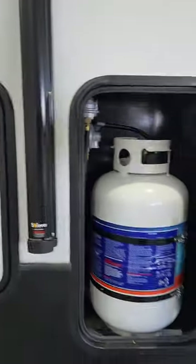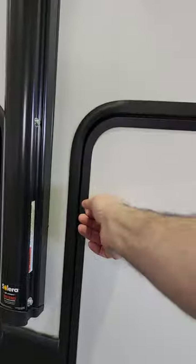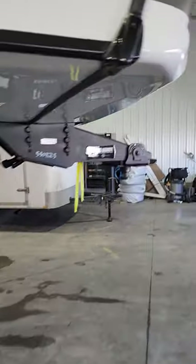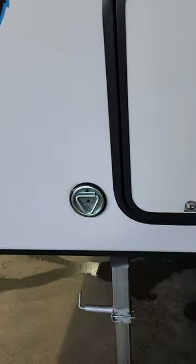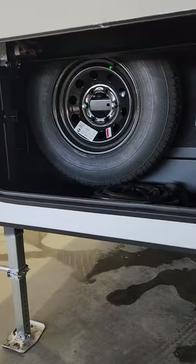Slam latches on all the doors. We've got nice propane tanks — two thirties, one on each side. Look at that Road Armor hitch pin with the pivot head, which helps you avoid the chucking a bit. And that hook there is for a pet leash, so when you bring your pup with you, you've got someplace to tie it up.